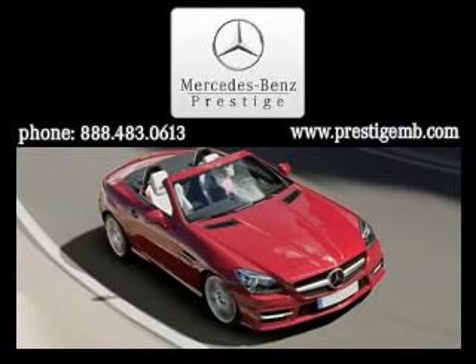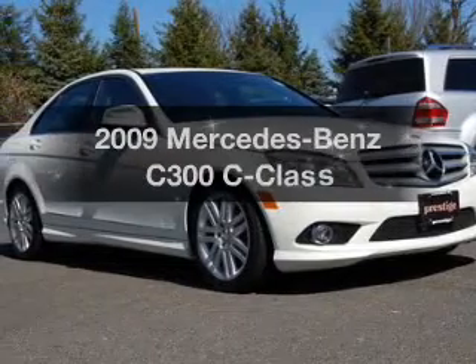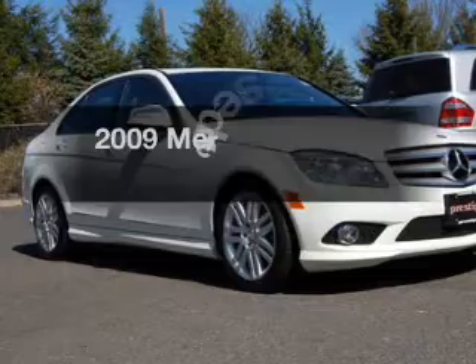Visit Prestige Motors today, located at 755 Route 17 South, Paramus, New Jersey, 07652. If you're looking for a first-rate auto, this one could be yours today.